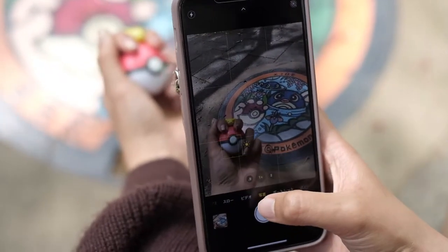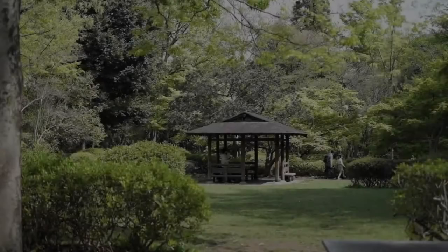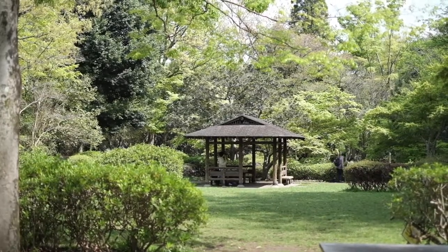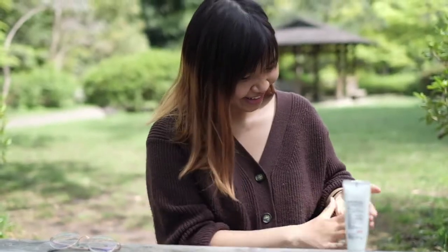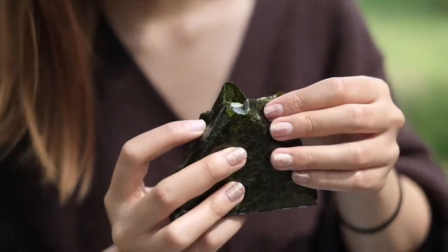If you love Pokemon, why not bring some Pokemon-themed items for taking photos? It would be fun! Now, we've walked for almost an hour already, so we took a short break and had a picnic. Don't forget to clean your hands before your meal!